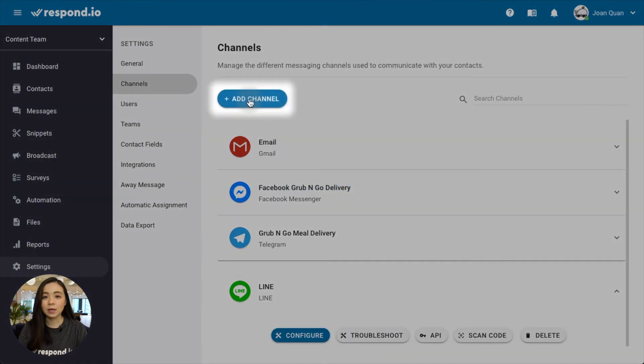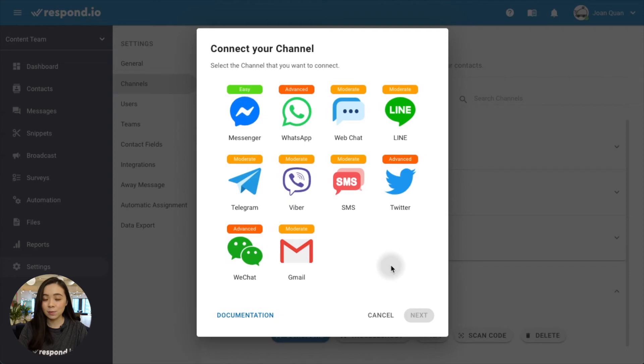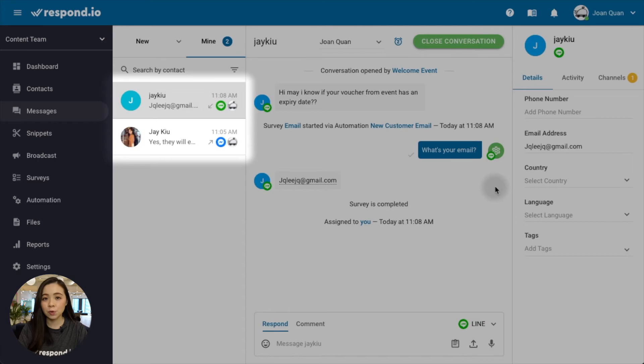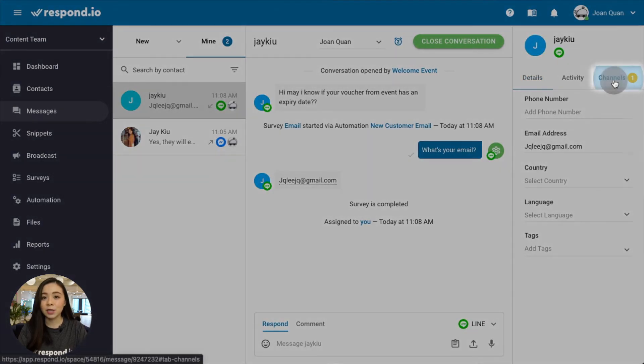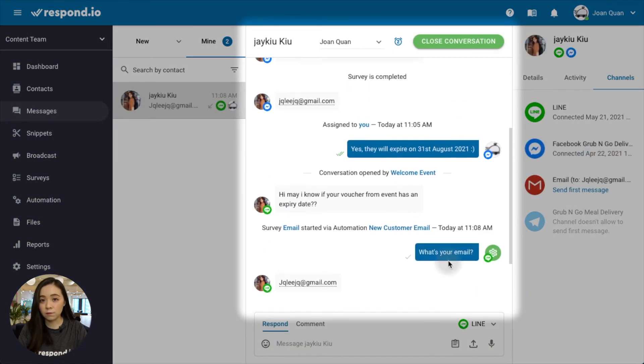Then you can connect additional channels such as Facebook, WhatsApp, email, and more, so you can easily reply to all messages on one platform. When a customer messages you through various chat apps, you can choose to merge all into one contact for a better overview of the conversation in one chat space. Now that you know how to use LINE for business, click on the link in the description below to sign up for a free Respond.io account so your company can start using instant messaging for sales and customer support.